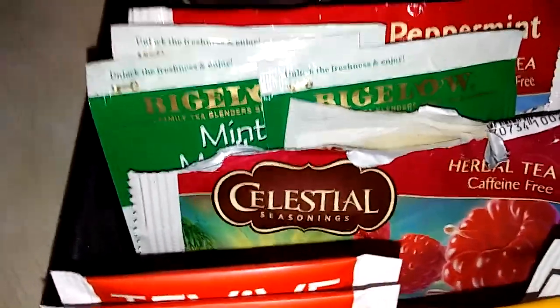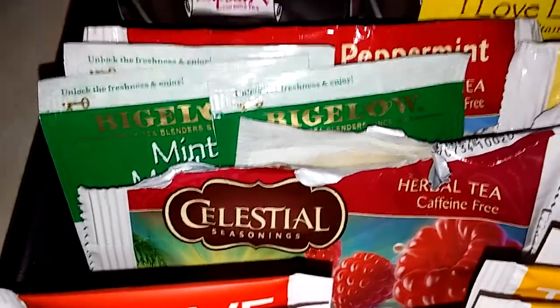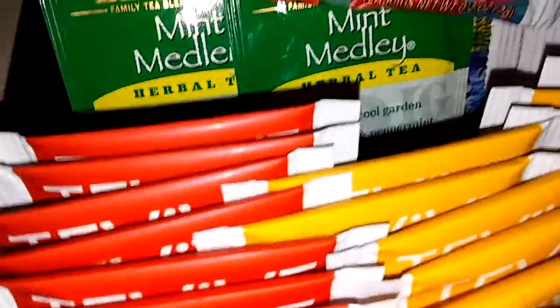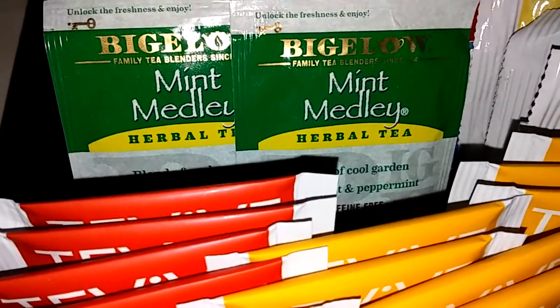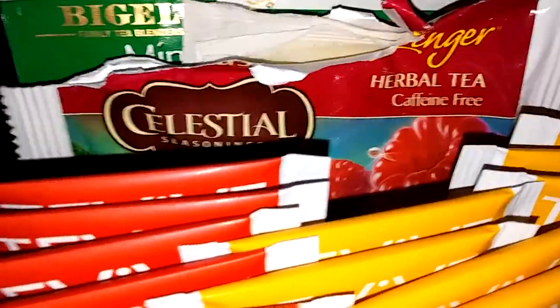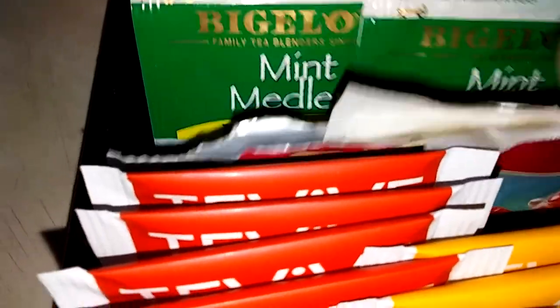My son or my husband will get me a variety pack from Celestial Seasonings. This one has one left in it, but it is the Raspberry Zinger — and that's delicious. Also Bigelow Mint Medley — delicious again.